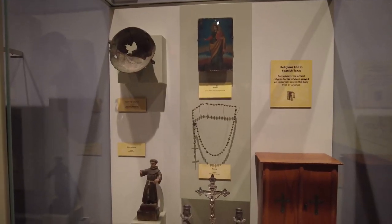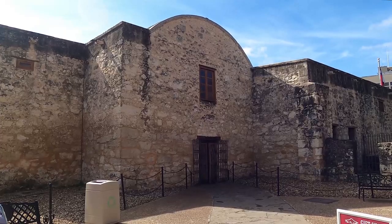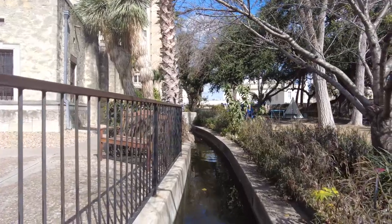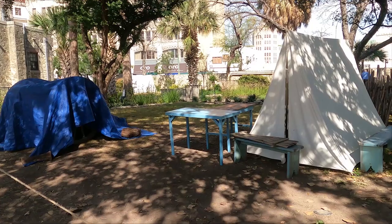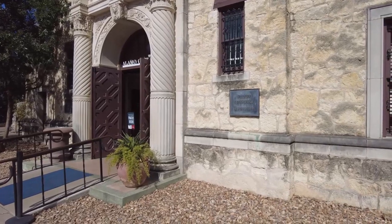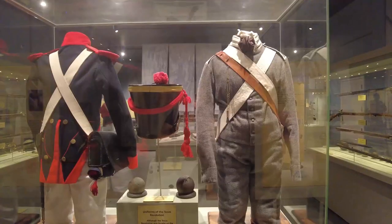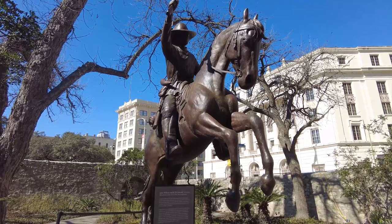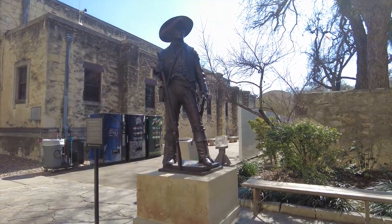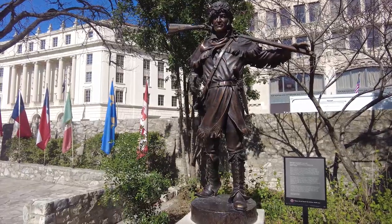Each year, nearly three million visitors from all over the world come to visit the Alamo. What curator Dr. Bruce Winders finds remarkable is that everyone has a reason as to why we continue to remember the Alamo. When you start to talk to people, they'll usually say, 'We have something like this in our history — we have our own Alamo.' When you boil that down, the Alamo represents a definite set of values that cut across culture and nationality: self-sacrifice, bravery, devotion, honor. These are traits that anyone can say are worth remembering. It may be something that happened on the Texas frontier in 1836, but it represents a truly universal story.